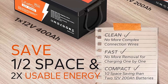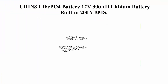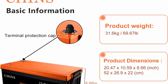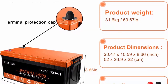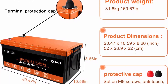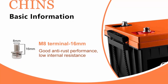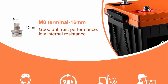Number three: CHINS LiFePO4 battery, 12V 300Ah lithium battery, built-in 200A BMS, perfect for replacing most backup power, home energy storage, and off-grid use. CHINS LiFePO4 battery provides 2000+ cycles compared to 300–500 cycles in lead acid. The service life of LiFePO4 batteries is 8 to 10 times that of standard lead acid batteries.